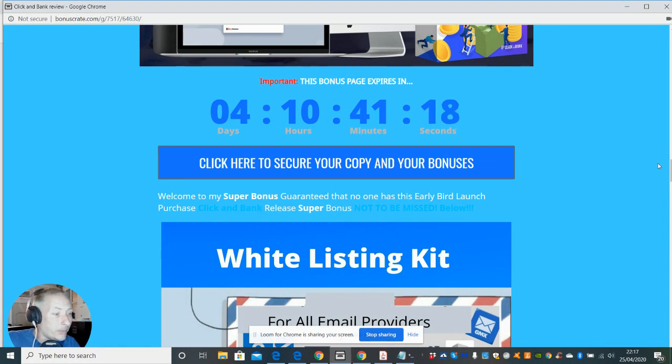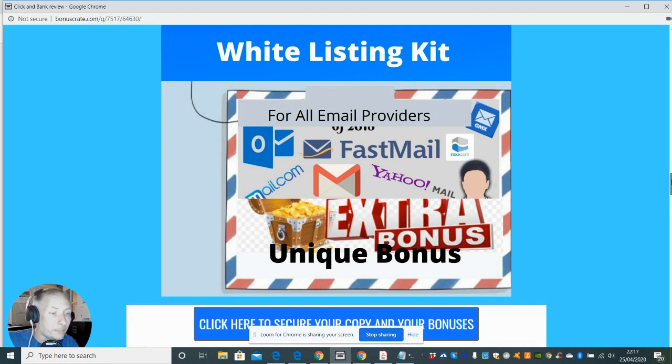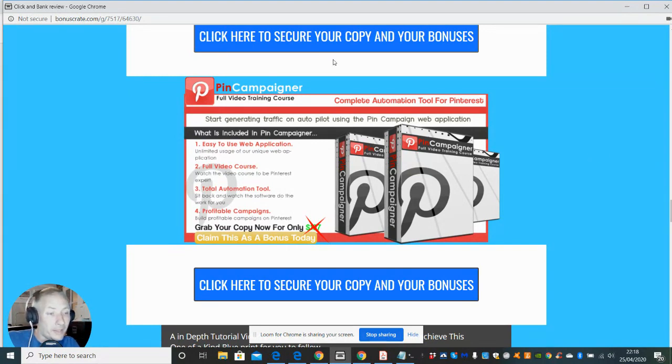My first bonus is a whitelisting kit — this is my super bonus at early bird launch price. This will show you how to whitelist all your emails so you don't get any problems with the API. When you do build up a list, you've got to make sure that they are whitelisted. The best way is to send an email, and once whitelisted I would send you a bonus.